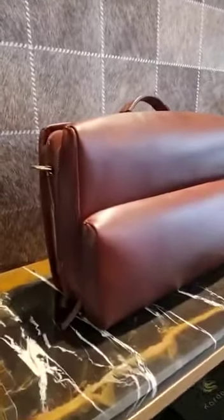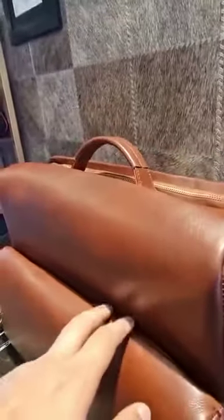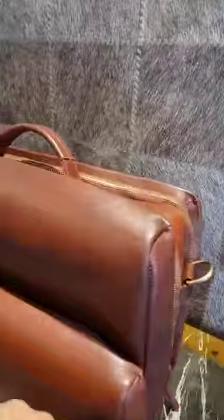This is the latest one, made in premium cow leather, and this one is in a beautiful burgundy red. It has got three compartments — the first one, the second one, and the third one, which I'll show you.